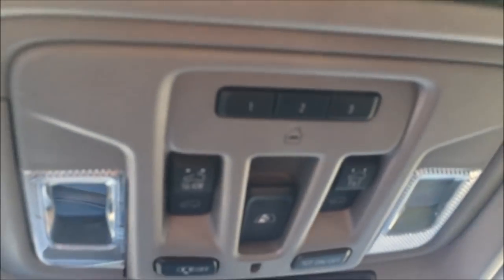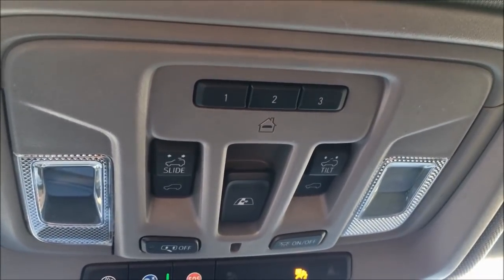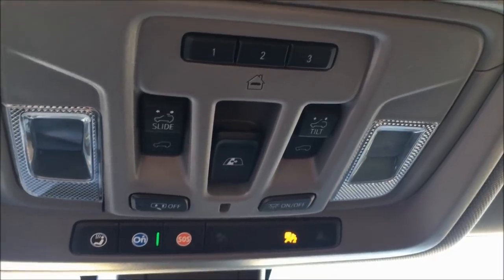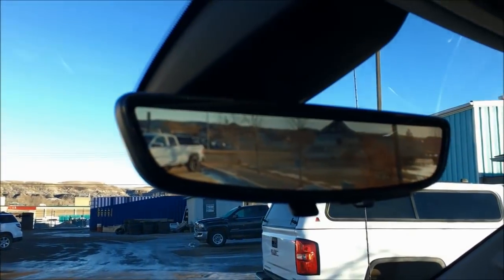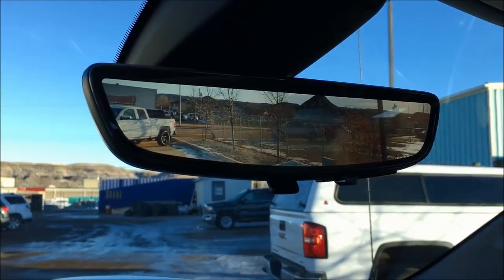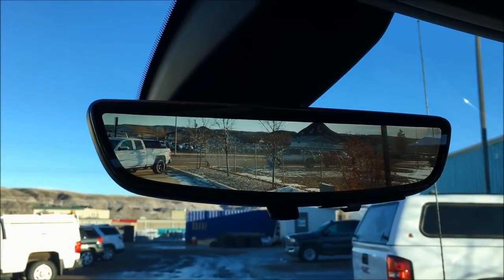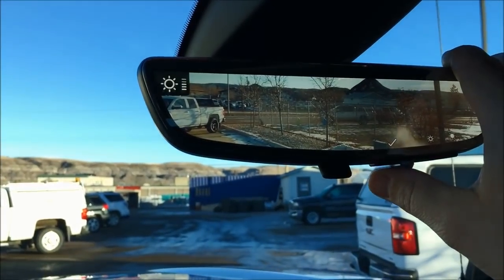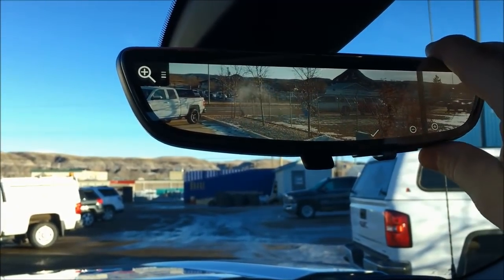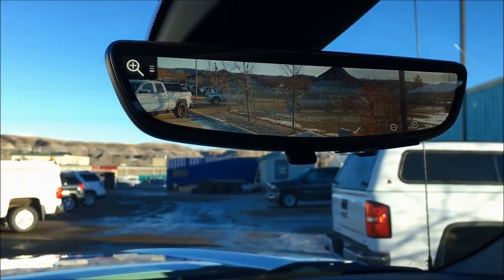Going up top, you can see you've got your HomeLink garage door opener — you can program three garage doors. Your sunroof vent and shade you can open and close. And this is something that's new — you've got your normal rearview mirror, and if we flip this little switch, it's now a panoramic camera, which a lot of Cadillacs have had for quite a while, and now we're seeing it in our GMC product. You can change the brightness when driving at night, and even change the zoom on it.